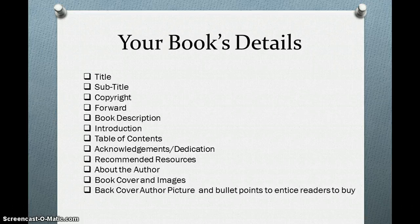Your book cover and images you may have in mind, your back cover with an author picture, and bullet points to entice readers to buy your book.